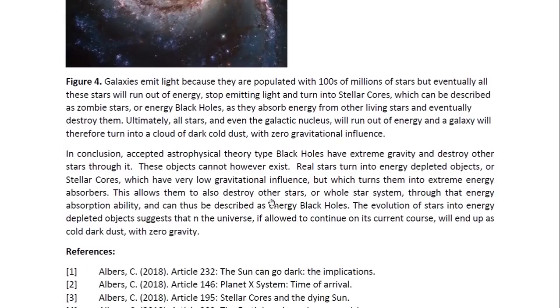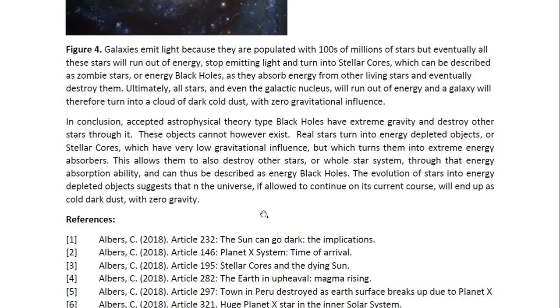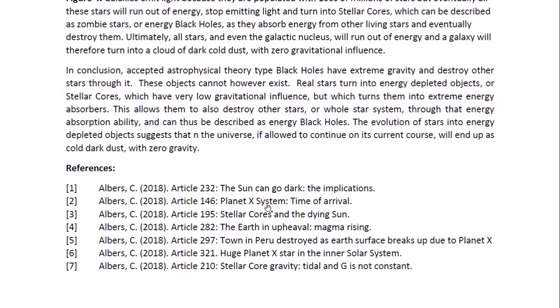In conclusion, accepted astrophysical theory-type black holes have extreme gravity and destroy other stars through it — but these objects cannot exist. Real stars turn into energy-depleted objects or stellar cores, which have very low gravitational influence, but which turns them into extreme energy absorbers. This allows them to destroy other stars or even a whole star system through that energy absorption ability, and they can thus be described as energy black holes. The evolution of stars into energy-depleted objects suggests that the universe, if allowed to continue on its current course, will end up as cold, dark dust with zero gravity.